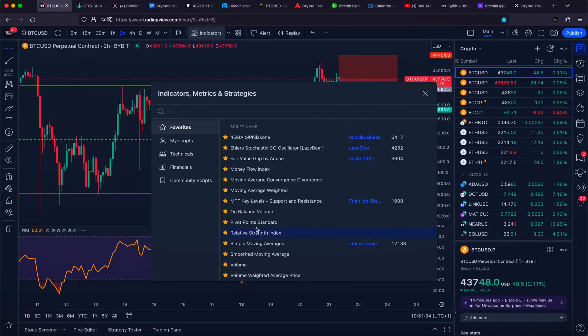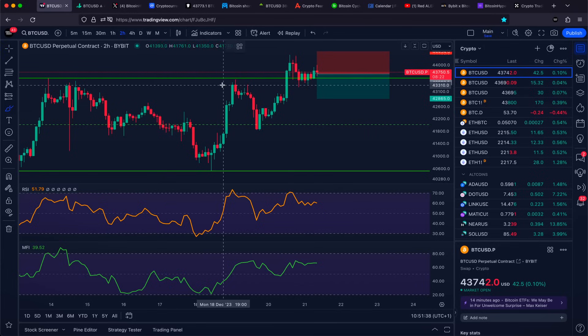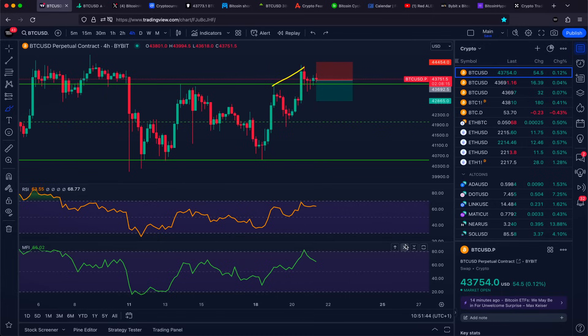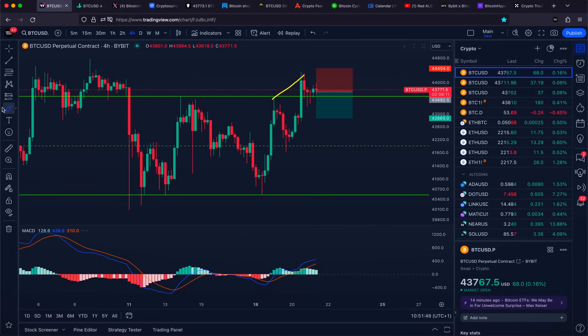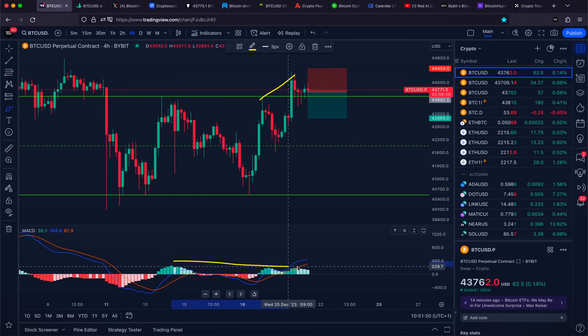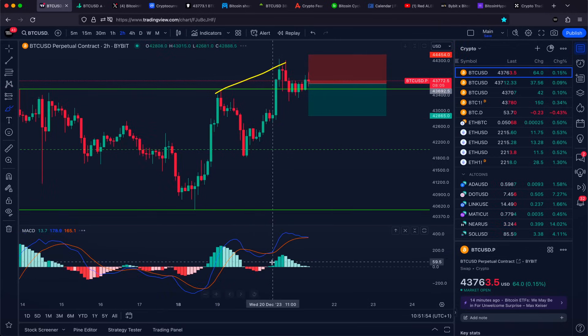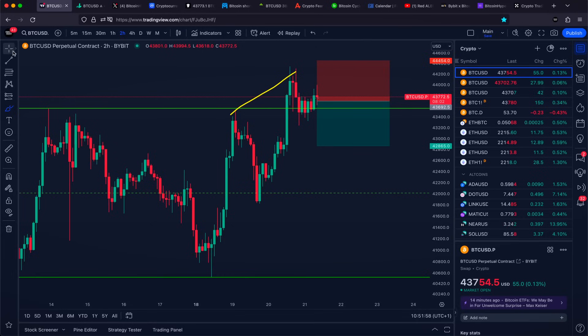Looking at our RSI indicator and our money flow indicator on the two-hour time frame, we have a higher high on price but a lower high on the RSI. On the four-hour time frame, we are in the overbought area on the money flow indicator. If we go with our MACD indicator, lower highs are being formed while higher highs are being printed on Bitcoin — and on the two-hour time frame, pretty much the exact same thing. We are forming bearish divergences and some bearish indications already.